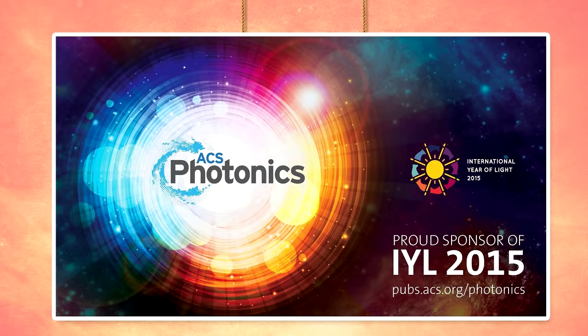The International Year of Light is a global initiative to highlight the importance of light and light-based technologies in people's lives. To learn more, check out light2015.org. And thanks again for watching.